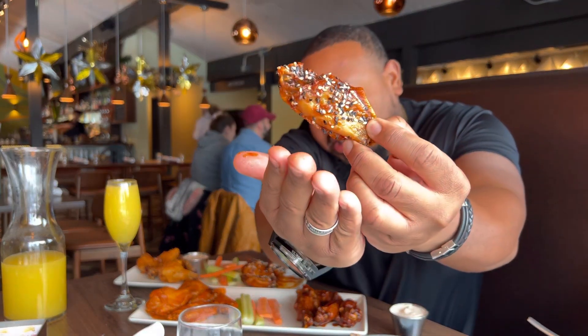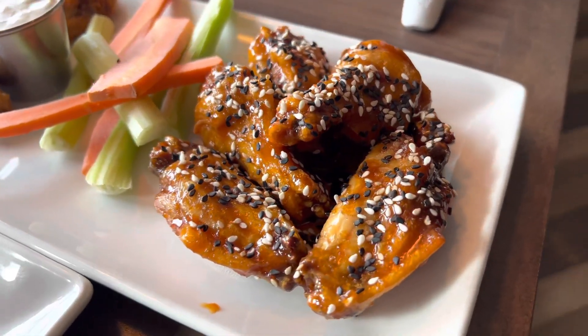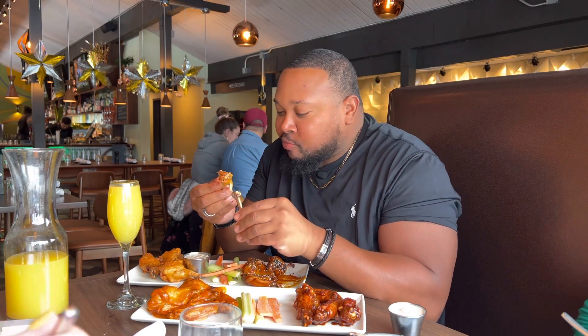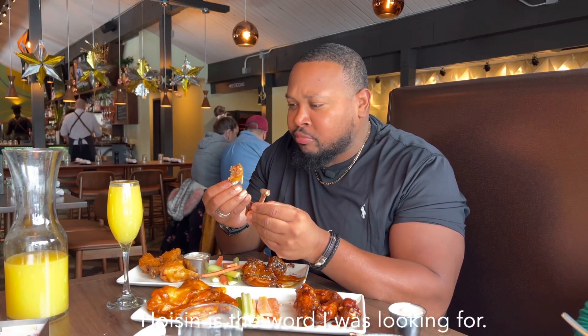Next up — sticky Asian. They decorated this one with all the sesame seeds and stuff, that looks nice. I have no idea what to expect. I don't know what I smell but I smell greatness. This is great — it's not like a teriyaki or spare rib or anything like that. It's a very different flavor but I still get that Asian flavor. Sesame seeds give a good crunch, the wing is tender, the wing is crispy. These are solid.